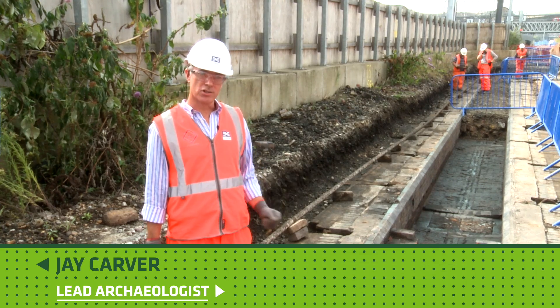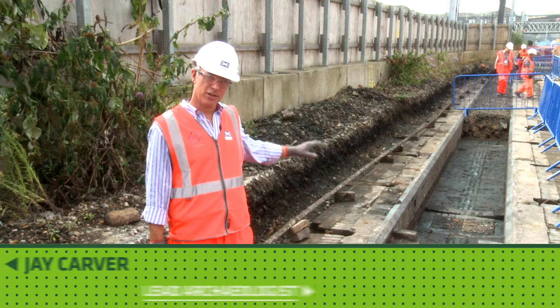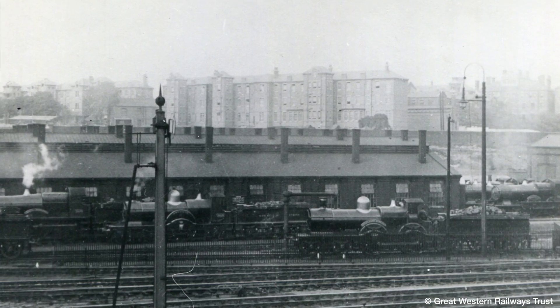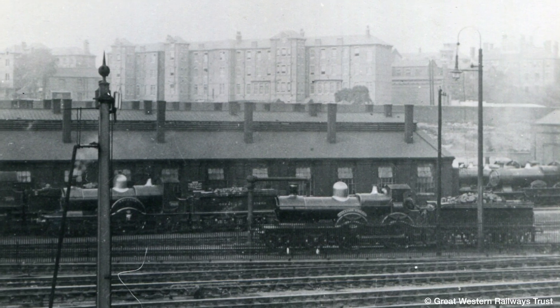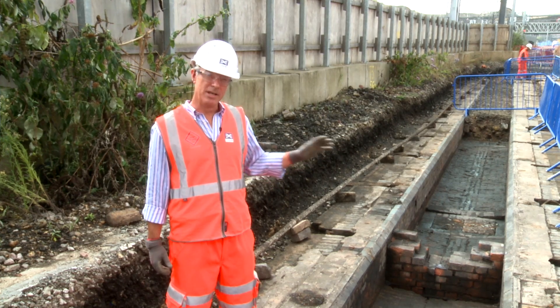We're just on the Crossrail site just outside Paddington station on the main line from Paddington to Bristol — the Great Western Railway, probably IK Brunel's greatest achievement, constructing the Great Western Railway in the mid-19th century.